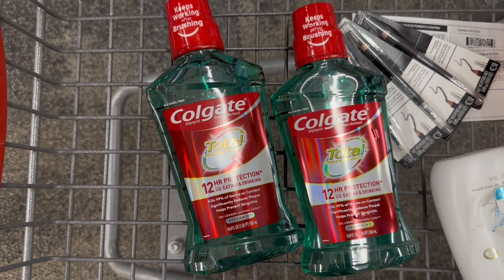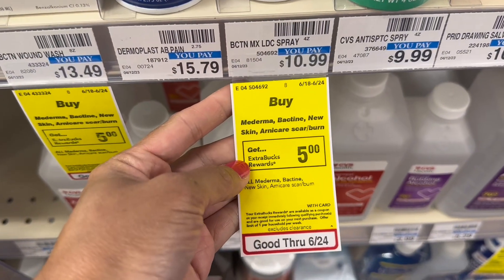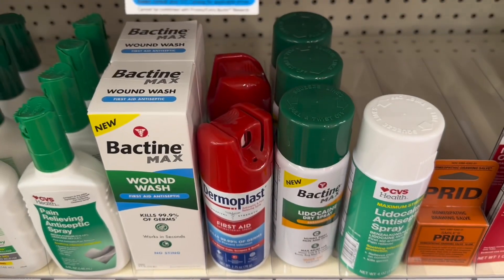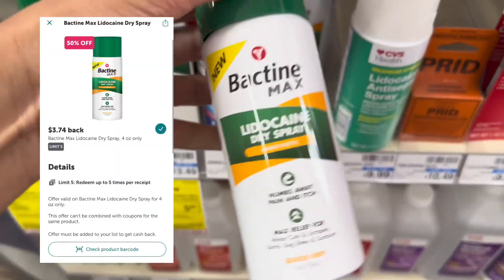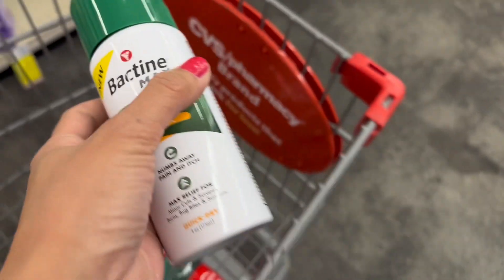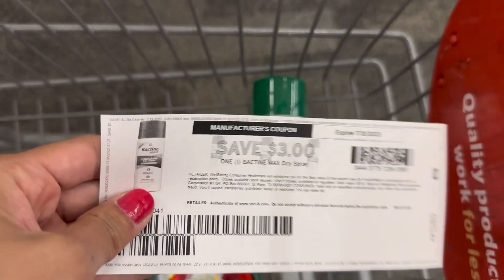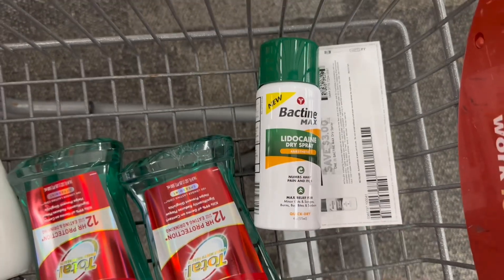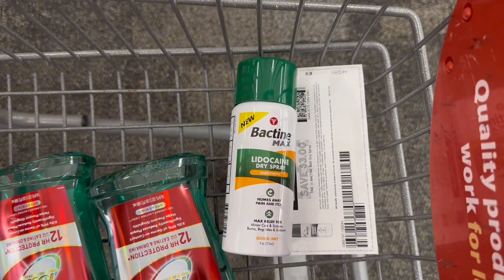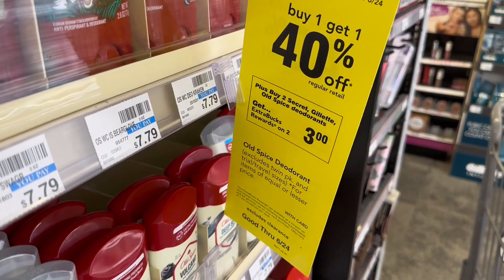All Bactine or Mederma products are buy one get $5 in extra bucks. The Bactine dry spray is $10.99. I'll grab it because there is a $3.74 Ibotta rebate and a $3 printable coupon from coupons.com. So I'll pay $7.99, get back $5 extra bucks and $3.74 from Ibotta — making this free plus a $0.75 money maker.